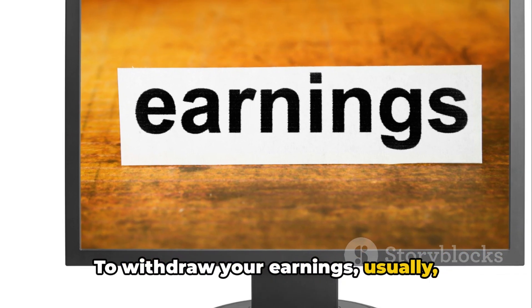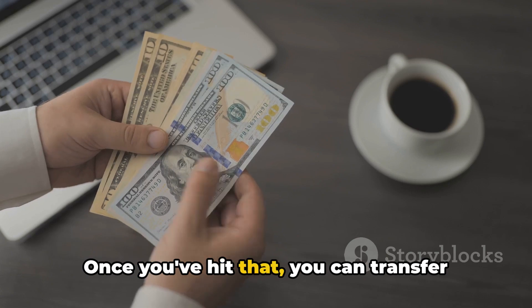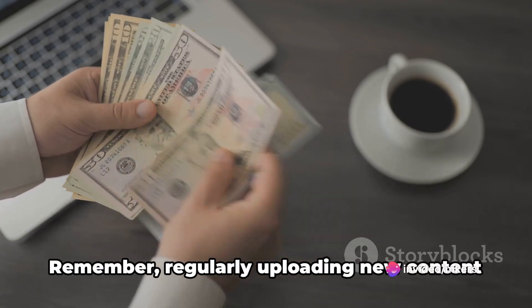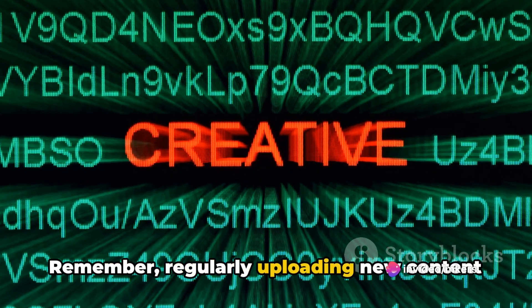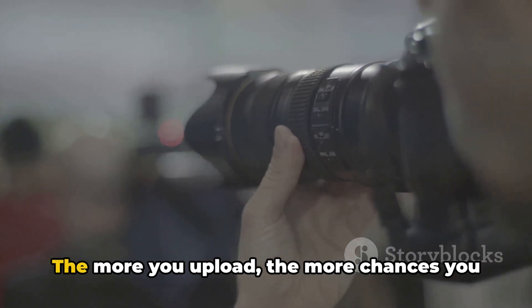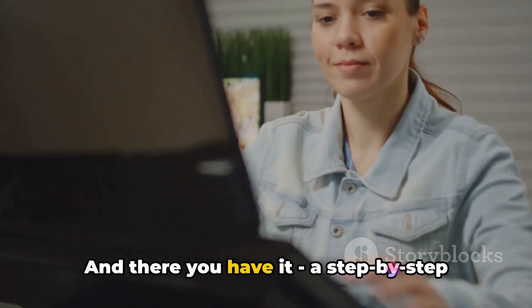To withdraw your earnings, you'll usually need to reach a minimum balance. Once you've hit that, you can transfer your earnings to your bank account or PayPal. Remember, regularly uploading new content is key to maintaining interest and increasing sales. The more you upload, the more chances you have to earn.